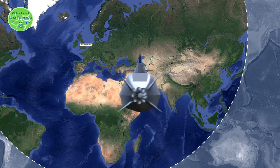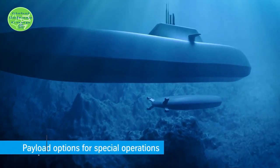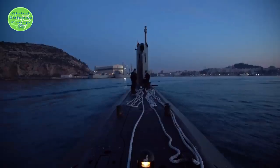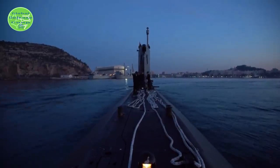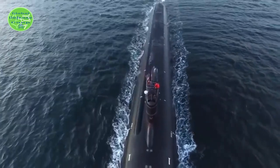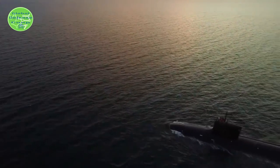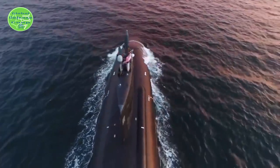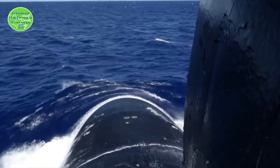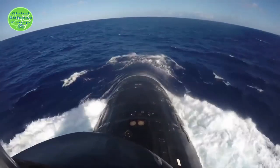The German Ministry of Defense announced a contract agreement between Norway, Germany, and ThyssenKrupp Marine Systems for six new Type-212CD submarines to be delivered to the German and Norwegian navies. The Type-212CD submarine also meets the technical and operational requirements of the Royal Netherlands Navy and Royal Canadian Navy. The first Type-212CD submarine construction will begin in 2023 and will be delivered to the Norwegian Navy in 2029. The German submarines are expected to come somewhat later, in 2031 and 2034.